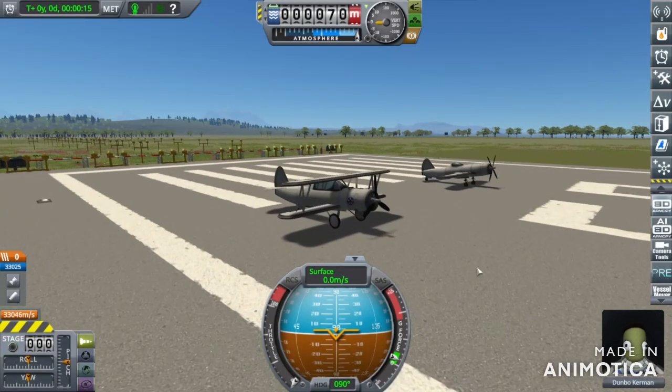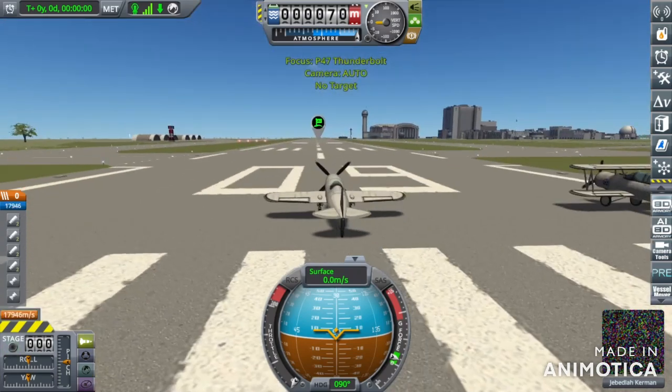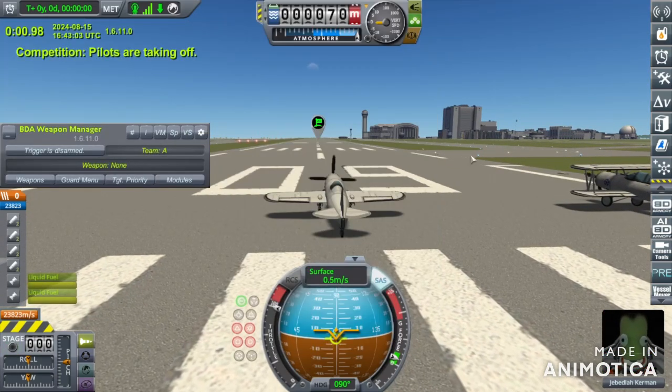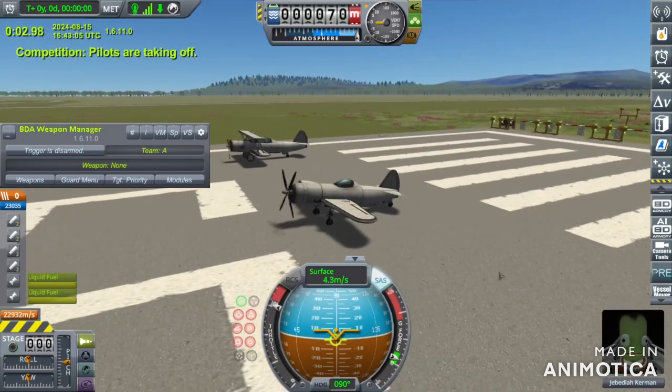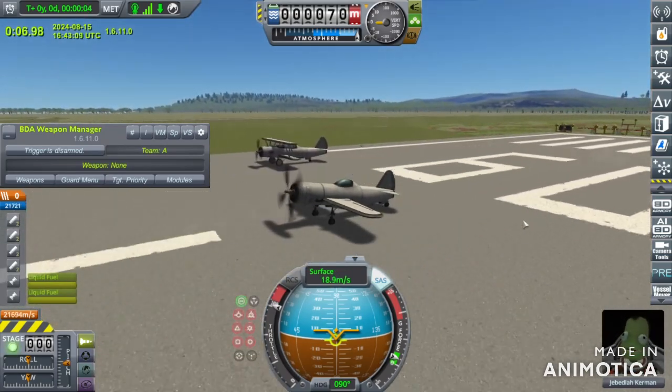For our first battle, we will be pitching the Vought SBU Corsair — not the Corsair you're thinking of — against the P-47. Let's get this competition going, and I will skip to the part where they are in the air and the battle begins.